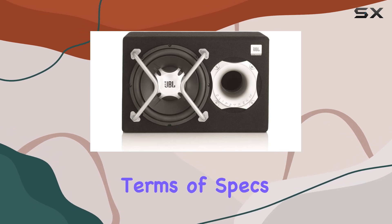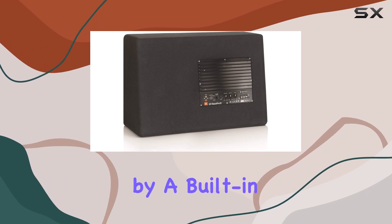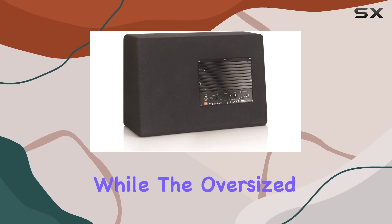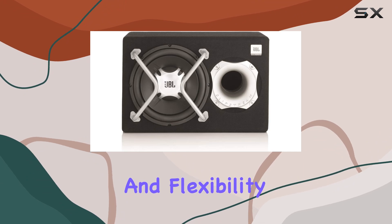In terms of specs, we're looking at a 12-inch polypropylene cone driven by a built-in 150-watt amplifier. The progressive spyder ensures superior mechanical reliability, while the oversized dual-stacked magnets provide maximum power and flexibility.